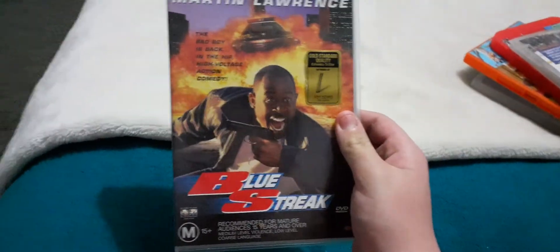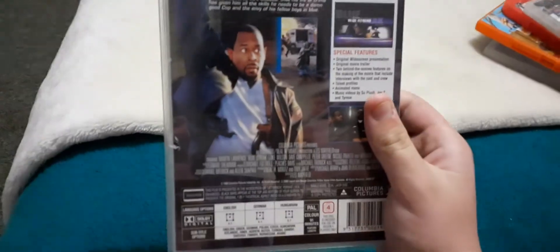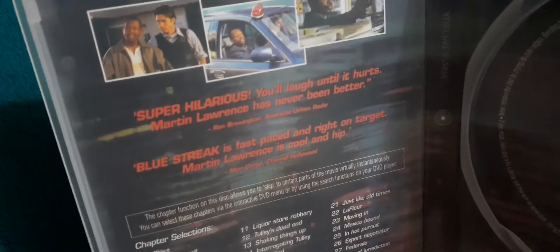Last up is Blue Streak, 1999 DVD. As you can see right here, there's a golden standard quality Columbia Tri-Star authorized by Sony Pictures DVD Center. This is the front, the spine, and the back. As you can see in the menu, it's got translations than the other DVDs. Here's the disc, and inside shows the key tips for your disc, chapter selections, and the super hilarious critics.